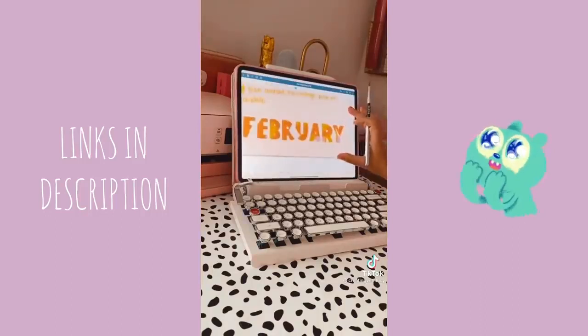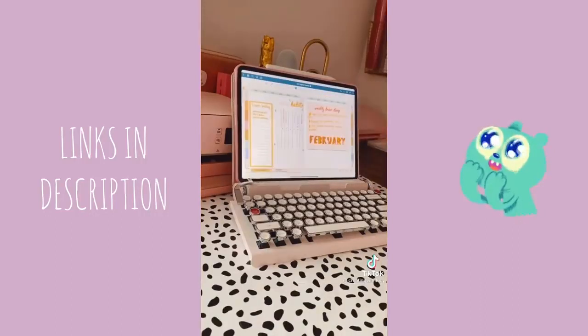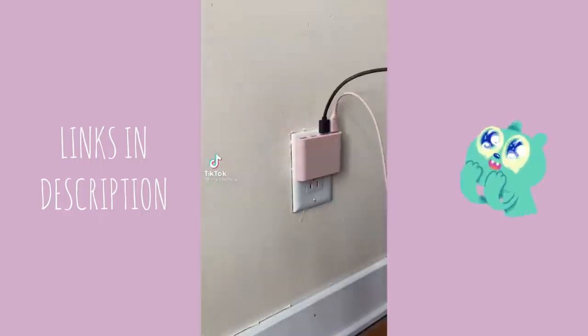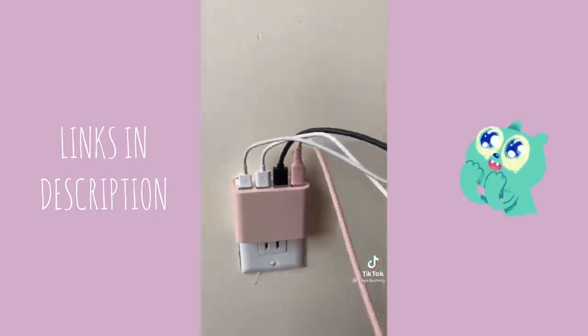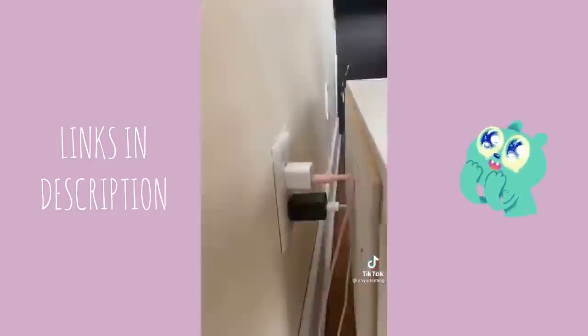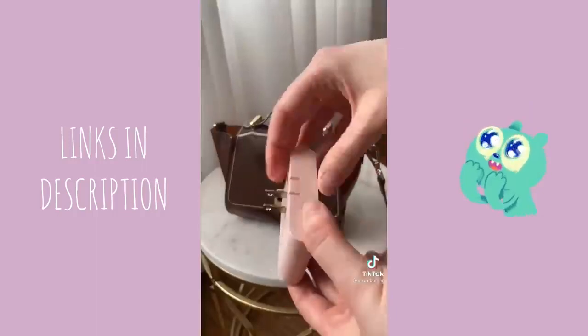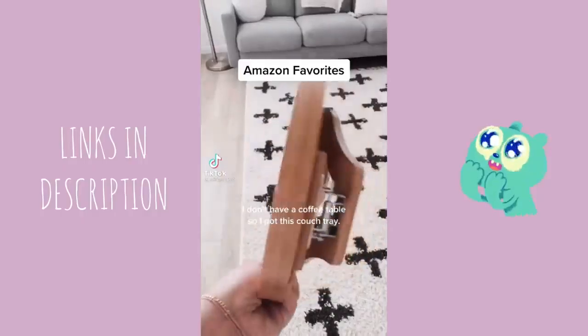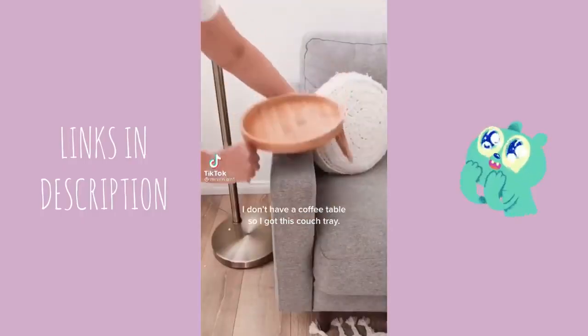Amazon favorites part 34: this wall charger allows you to plug in four devices simultaneously, and because it's so thin you can move furniture flush against the wall without worrying about wire breakage. It also has foldable prongs allowing for easy travel. I don't have a coffee table so I got this couch tray.